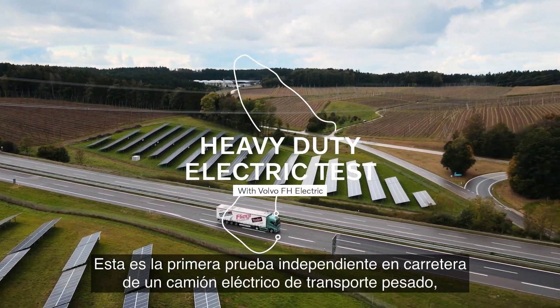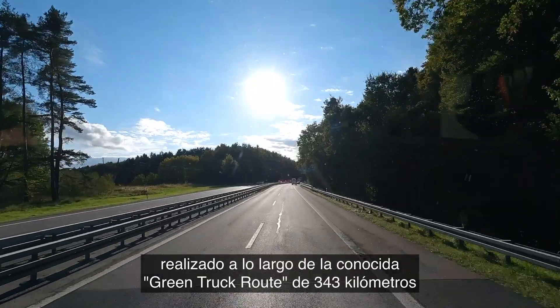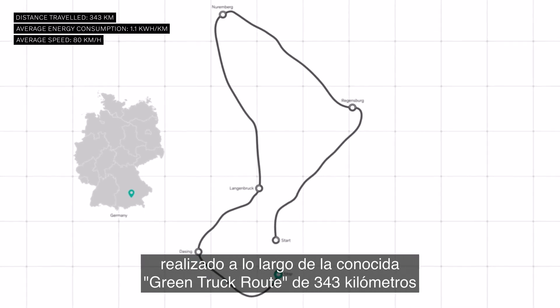This is the first independent road test of a heavy duty electric truck, performed along the well-known 343 km Green Truck route by the German journalist Jan Bergdorf.